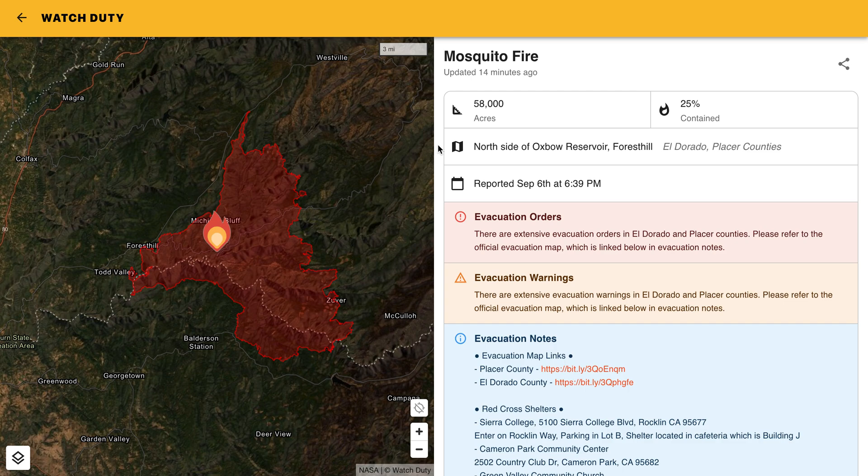We had a very active day on the Mosquito Fire today, so it's now up to 58,000 acres, although we did increase to 25% containment, and there are some new evacuation orders and warnings in place.